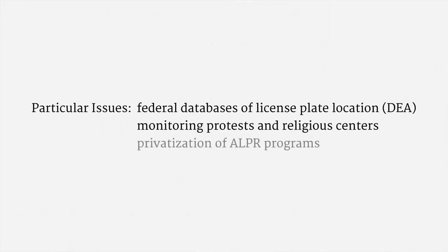The last issue I'd like to emphasize is how ALPR systems are becoming privatized. At least one major provider of these systems sends out its own cars and maintains its own database with billions of license plate locations. As a practical matter, moving these systems into the private sector facilitates information sharing and reduces the role of government oversight.